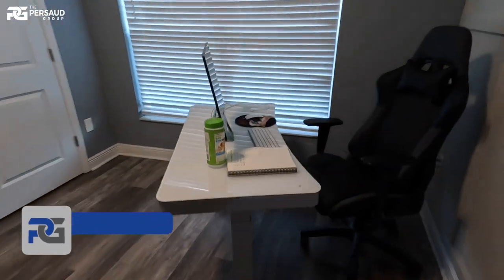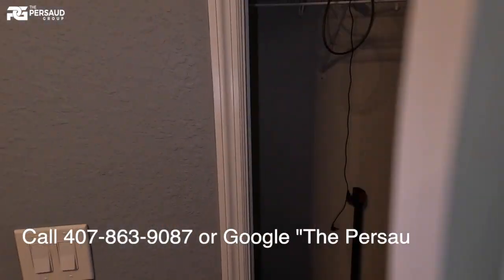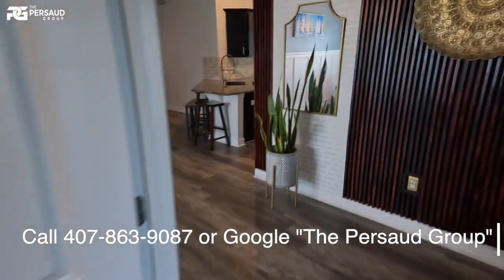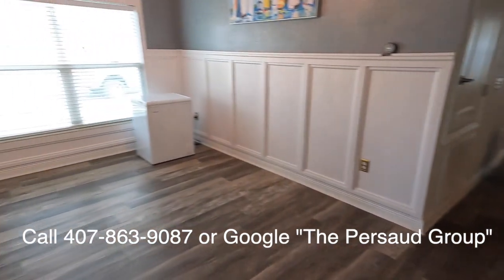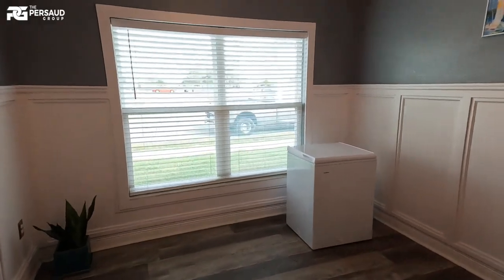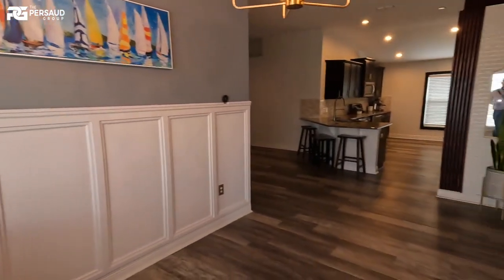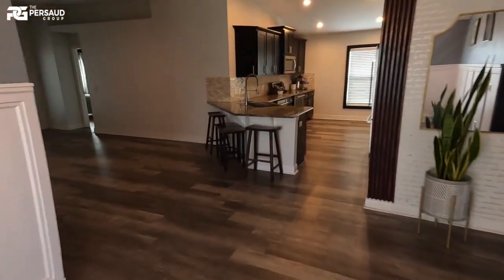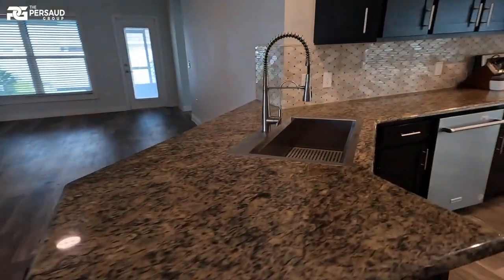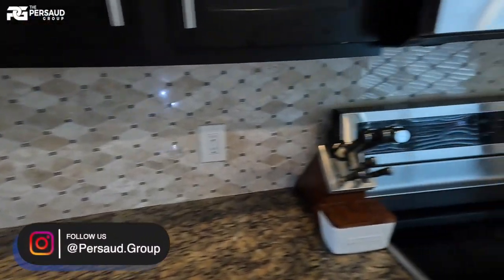I'll show you everything as far as closet space. Remember, these videos are essentially for a lot of out-of-state buyers — whether you're from New York, Canada, anywhere you can imagine. Here at the Prasad Group, we service absolutely everybody. This is a quiet neighborhood, and I really want you guys to pay attention to the floor plan because it is really nice — it is open. For four bedrooms, this kitchen shows absolutely amazing.